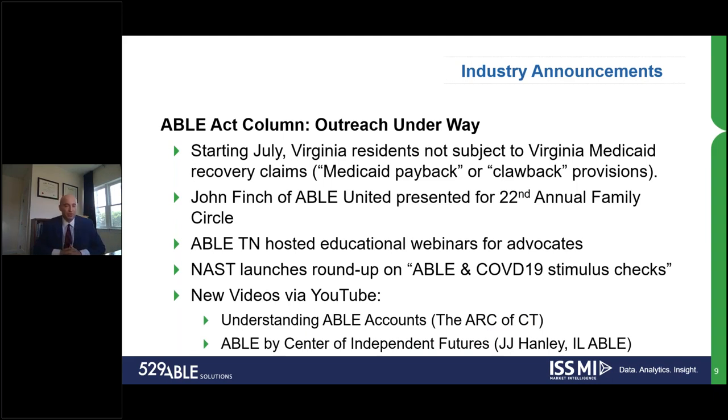For the ABLE Act side, one of the great things about ABLE is that the product has launched. Great feedback in terms of the structure. The legislation was launched, the products have launched, and at this stage it's really about getting outreach out there and getting the message out. A lot of great marketing is going underway. Virginia has taken a great step by starting in July — basically removing the Medicaid Medicare payback clawback provisions for their state residents. For other states, it's definitely worth taking a look at how that was created and potentially working towards that outcome as well.